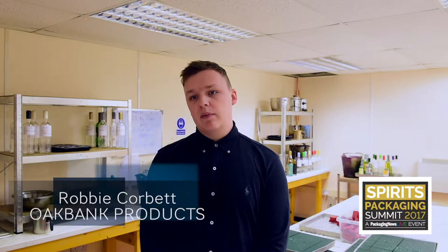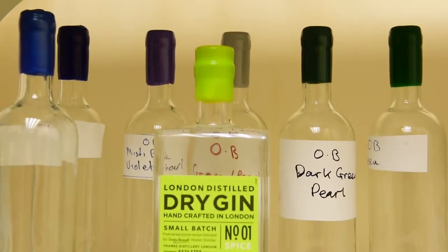My name is Robby Corbett. I'm the business manager for Oak Bank Products. Taking care of the customers is a priority for me really.